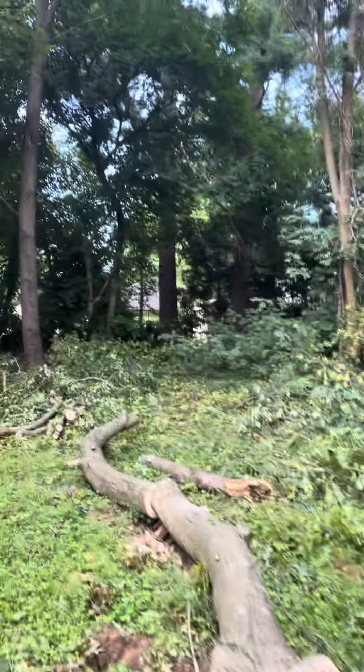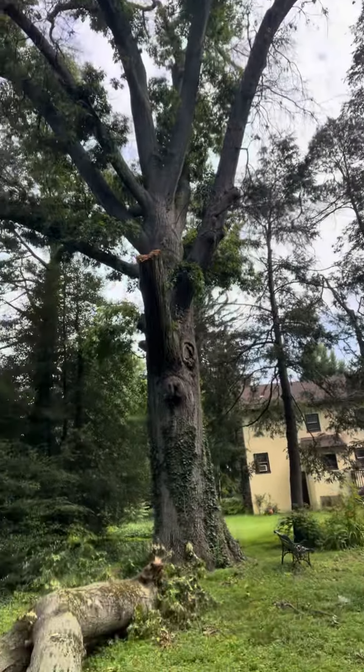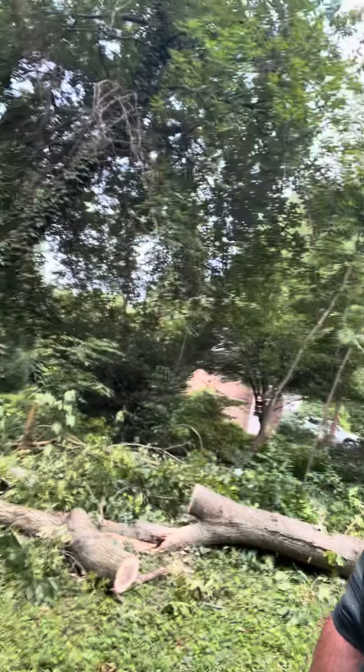I'll get back to the work here, just wanted to film a quick video and let you know how it is in Delaware. We've been getting lots of storms here — brutal weather — and we're just trying to keep up with it. Thankfully I was on vacation this week; I was gonna spend some time going away but this kind of cut into my vacation time.